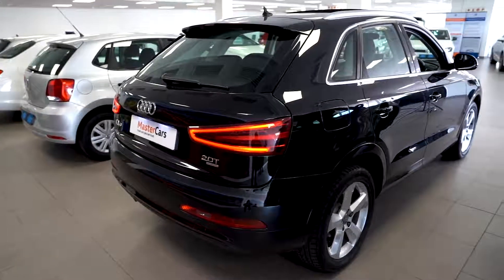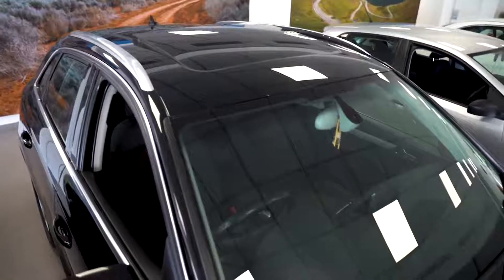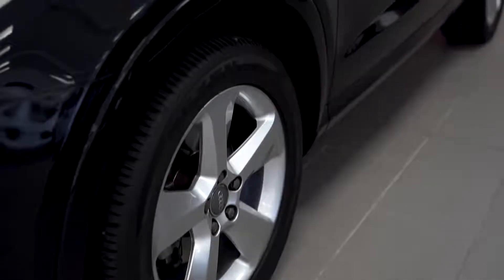So this black beauty comes with the following as extras: Xenon headlights, roof railing, panoramic sunroof, and 18-inch cast aluminium rims.